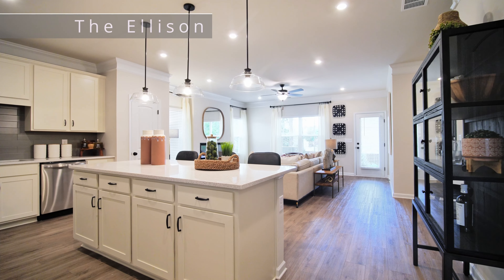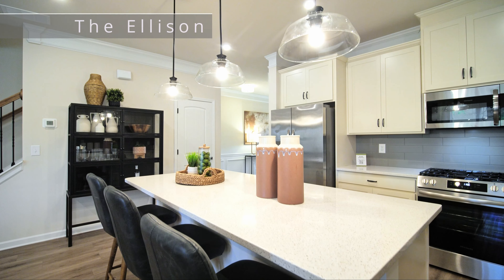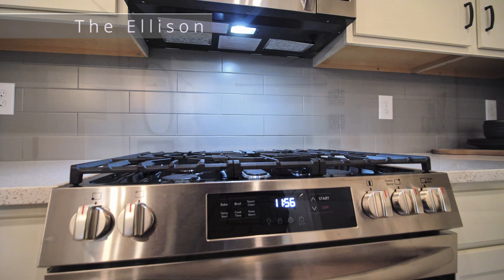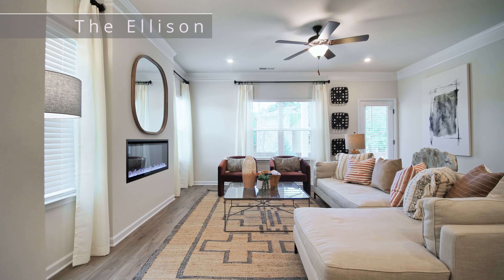The townhomes are craftsman style. The neighborhood will have sidewalks and a lovely curb appeal. When you come inside the homes, like in this model — the Ellison model — you can see that the concept is very open. This floor plan has a large kitchen with a large kitchen island, plus bar seating and gas appliances, all overlooking the family area.